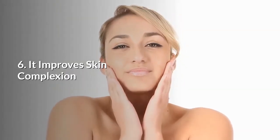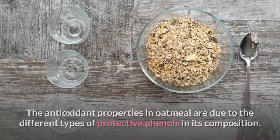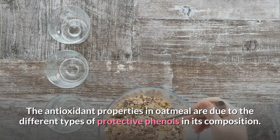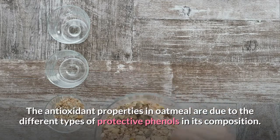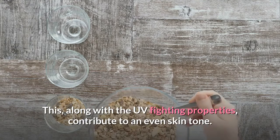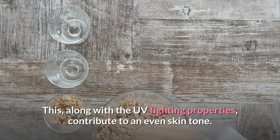6. It improves skin complexion. The antioxidant properties in oatmeal are due to the different types of protective phenols in its composition. This, along with the UV-fighting properties, contribute to an even skin tone.